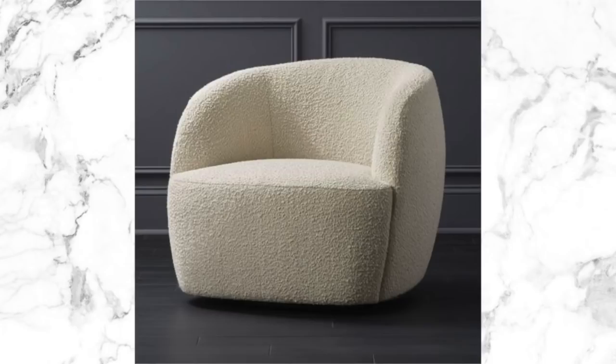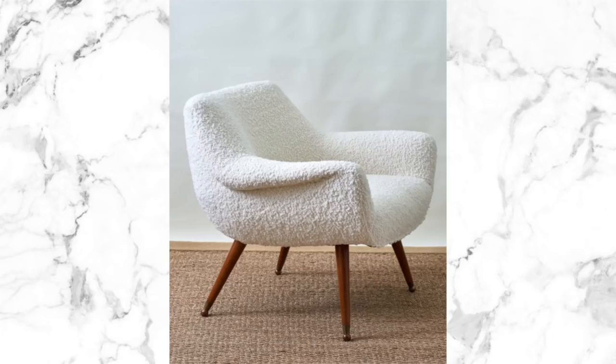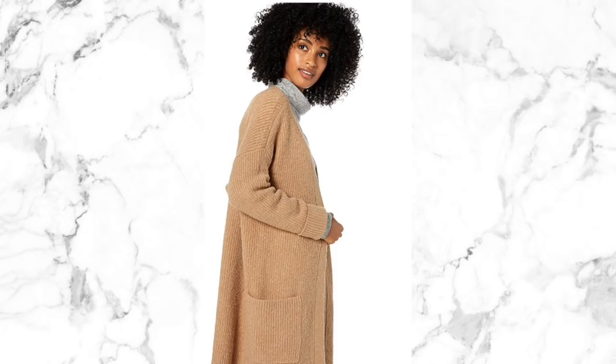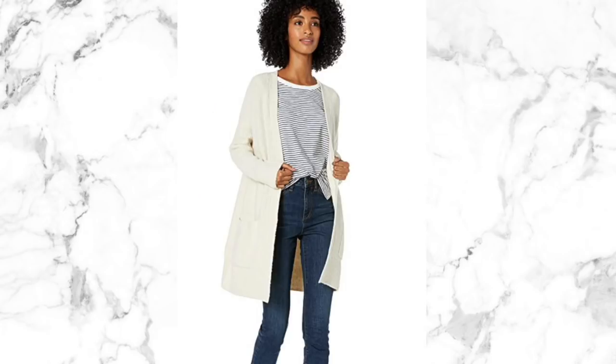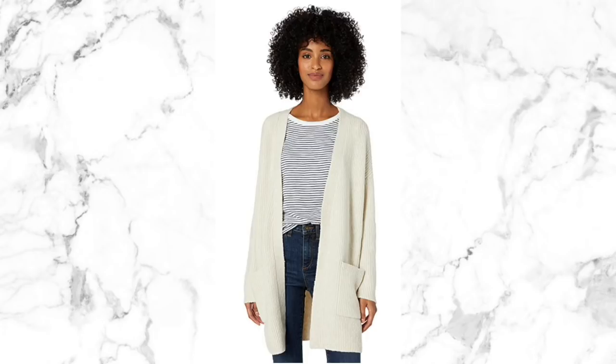I've just got a thing for boucle at the moment — I've been looking at home decor and I'm completely in love with boucle chairs, and when I saw these gorgeous boucle long-line sweaters I just thought they were gorgeous. I love that sort of boucle texture in fabric — it's just something a little bit modern. These long-line sweaters are cozy and comfy, and the long line draws the eye down your body which tends to elongate you, whereas shorter styles can cut you off. It's a really lovely layering piece and I love the lightweight fabric.